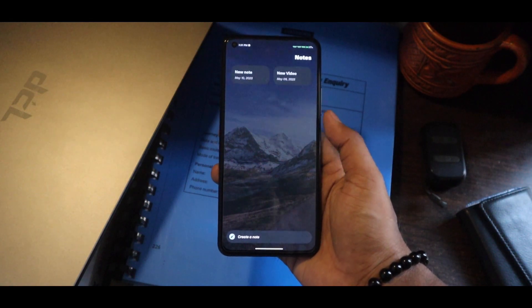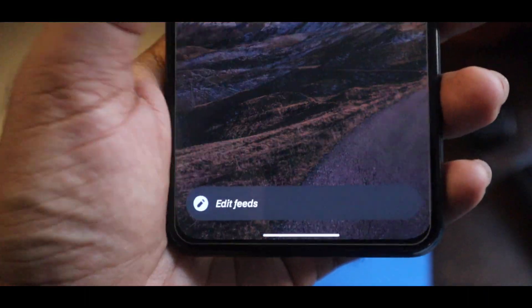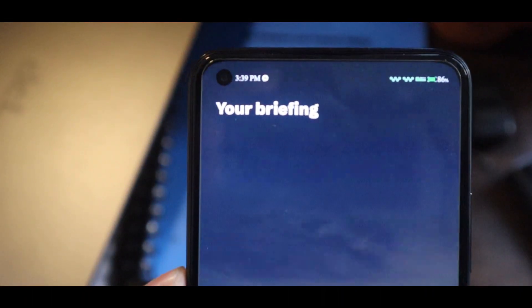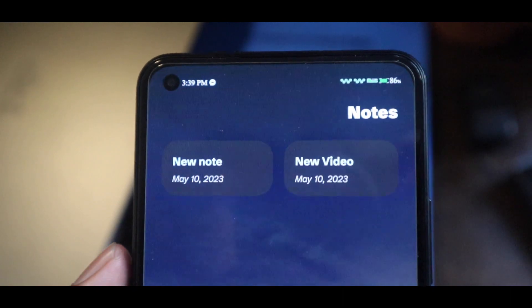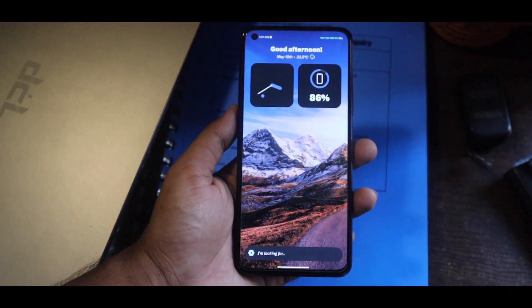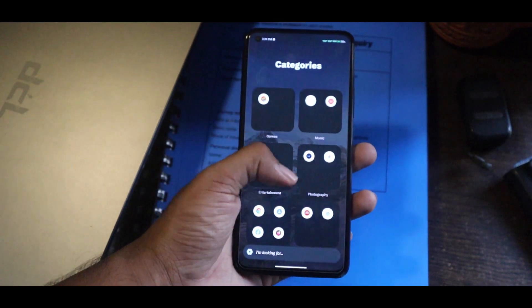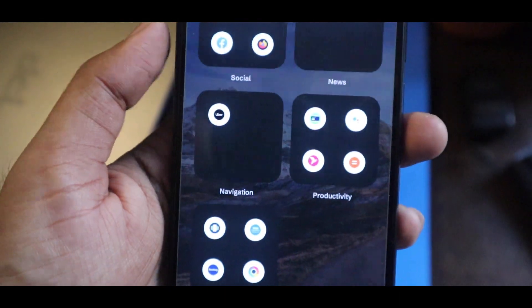Just a swipe and you will get everything you need. With just one swipe you will get a feed that you might need to see every day. Another swipe gives you all your notes — you can easily make notes and create reminders. If you swipe from the bottom of your screen you will get all your apps in categories.